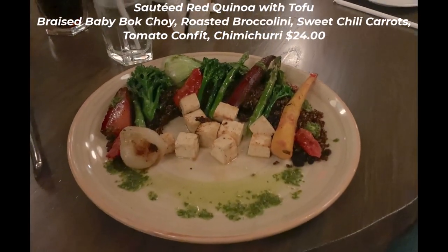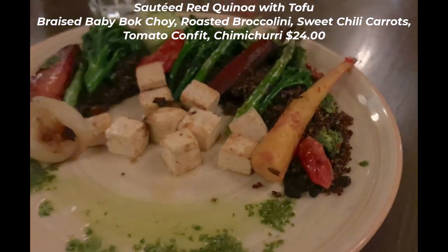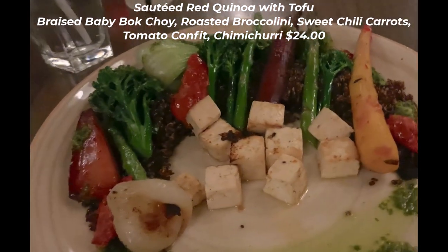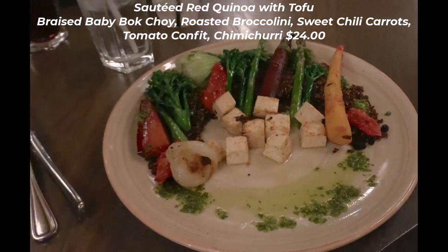Aiden enjoyed the vegetarian sauteed red quinoa for $24 and added tofu for an additional charge. It came with braised bok choy, roasted broccolini, sweet chili carrots, and tomato confit with chimichurri. He thoroughly enjoyed this dish and didn't leave a crumb on his plate.